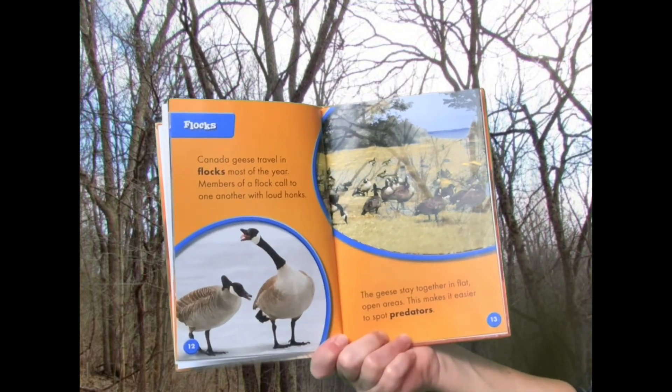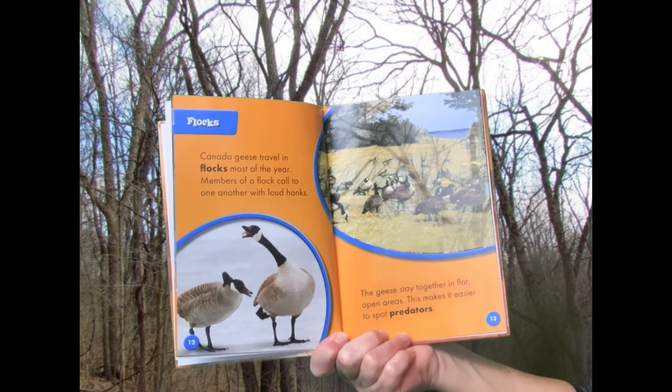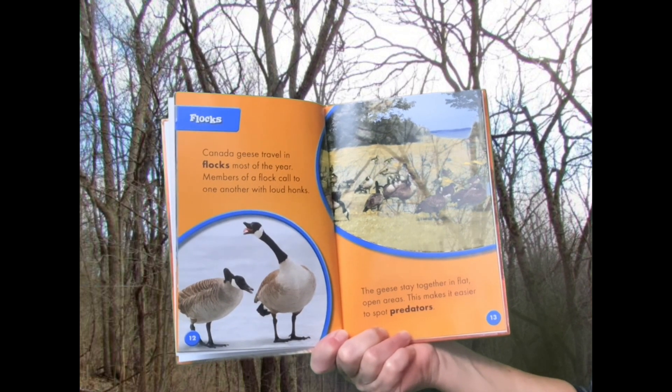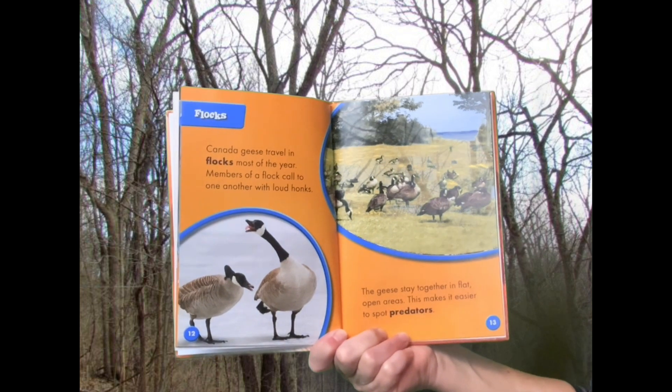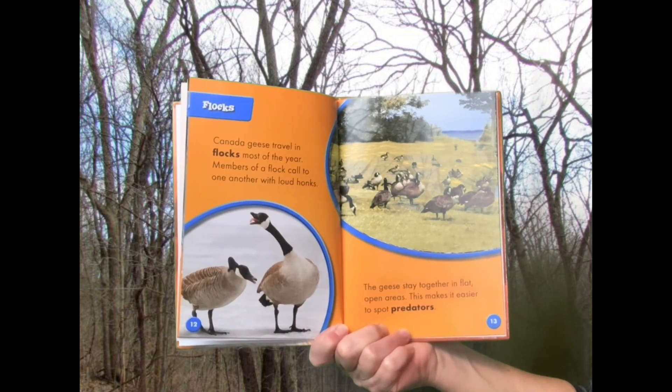Flocks: Canada Geese travel in flocks most of the year. Members of a flock call to one another with loud honks. The geese stay together in flat, open areas. This makes it easier to spot predators.